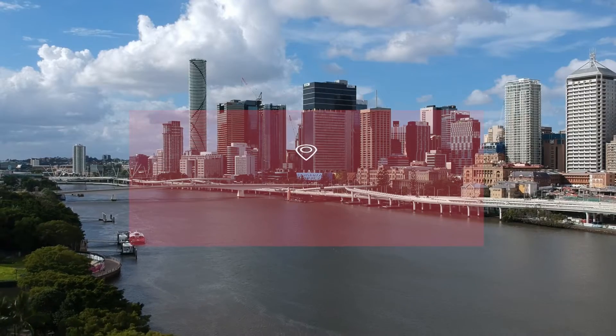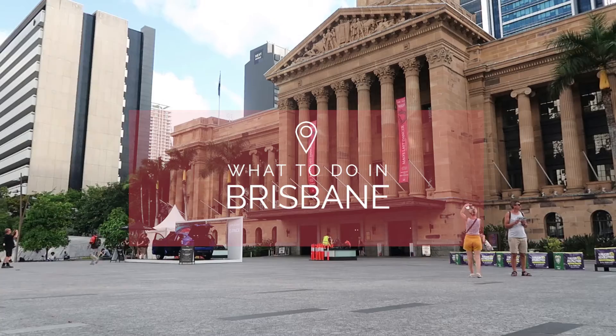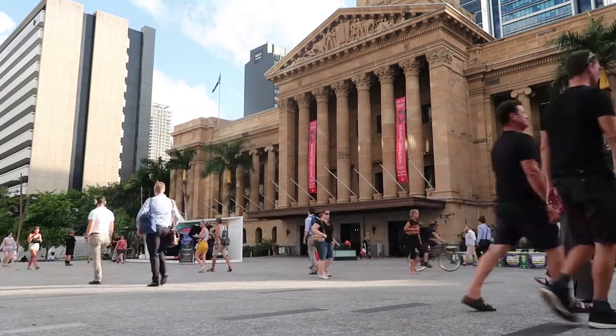Hi everyone! To finalize our videos on Brisbane we decided to summarize everything for you to know where to go while you are there. Brisbane is a perfect place if you want to go on a weekend or a three-day trip. It's a super pleasant city, perfect if you want to nail that urban trip.